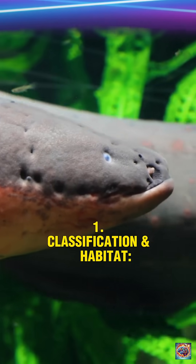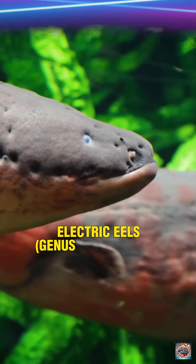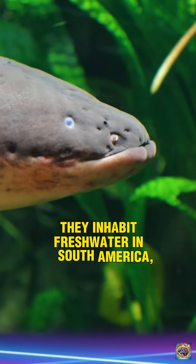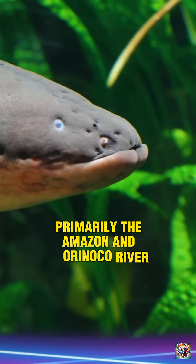1. Classification and habitat. Despite their name, electric eels (genus Electrophorus) are not true eels but knifefish, related to catfish and carp. They inhabit freshwater in South America, primarily the Amazon and Orinoco River basins.